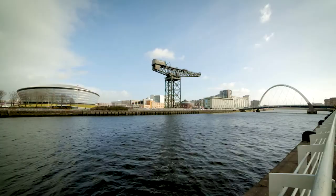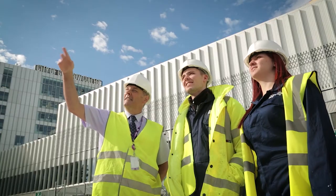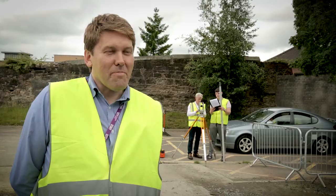We try to connect them with reality as much as possible, connecting them with industry through a series of guest lectures and site visits to contemporary, sustainable architectural precedents.